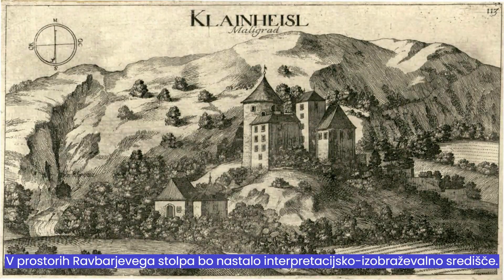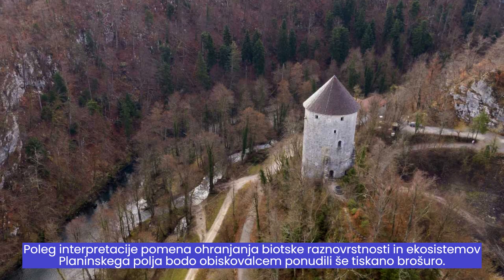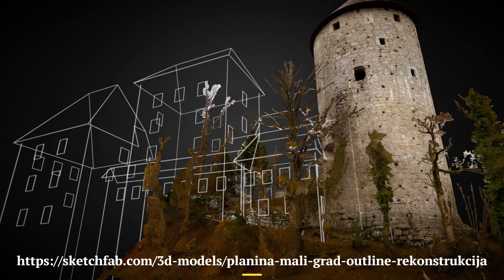An interpretative and educational center will be created in the premises of the Ravbar Tower. It will be equipped with modern audiovisual equipment so that visitors can also see a short film during the visit. In addition to interpreting the importance of preserving biodiversity and mountain field ecosystems, visitors will be offered a printed brochure.